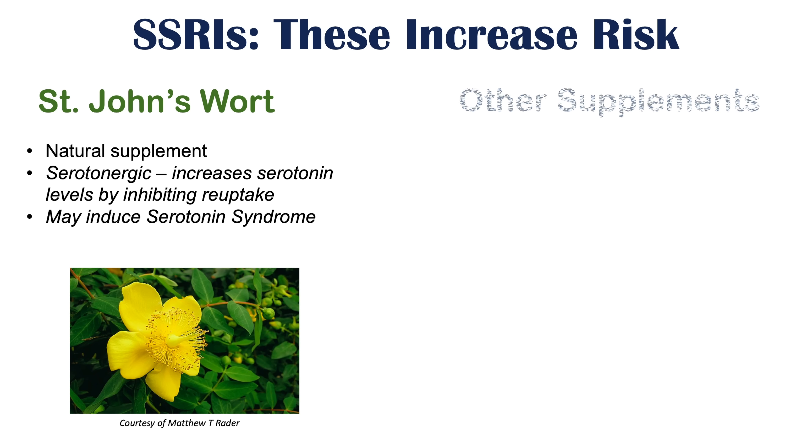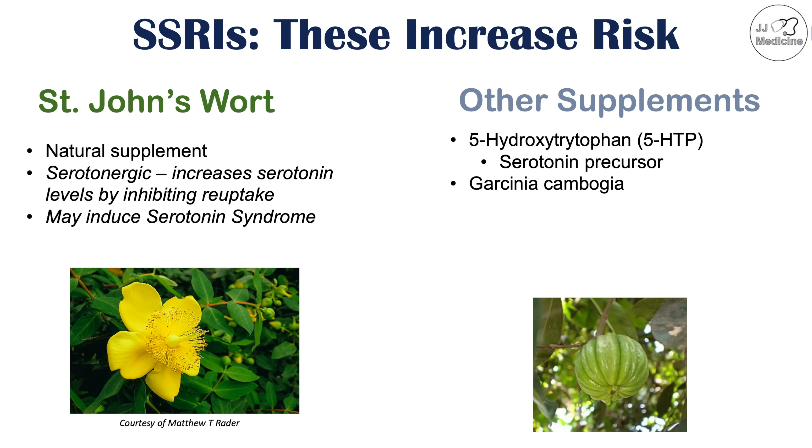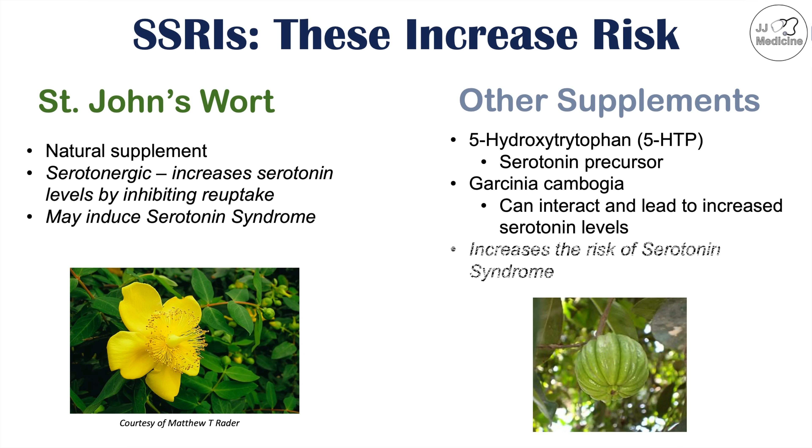Other supplements that can interact with SSRIs include 5-hydroxytryptophan, or 5-HTP, which some patients use for conditions like fibromyalgia. The problem is that 5-HTP is a serotonin precursor, so taking it as a supplement can increase serotonin levels, and if you're already on an SSRI, serotonin can rise even higher. Garcinia cambogia is another supplement that can interact and lead to increased serotonin levels. Both of these supplements can ultimately cause too much serotonergic activity and increase the risk of serotonin syndrome.